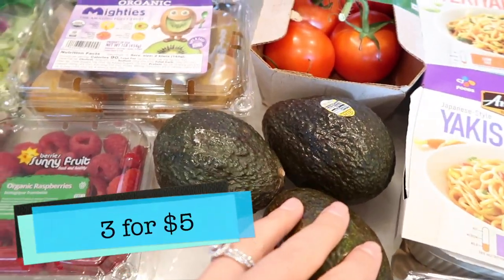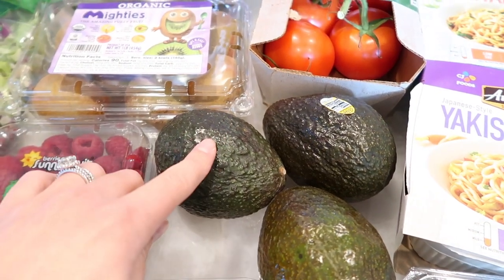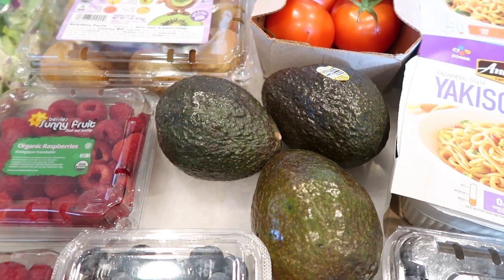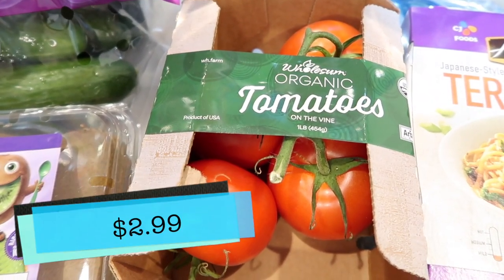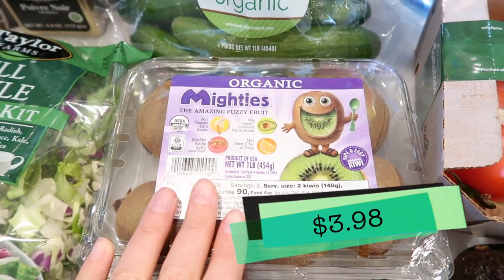I also got some organic avocados. I typically don't do organic, but these were on such a great sale — it was like three for five, and they're really large, so that's why I grabbed those. I love avocado on pretty much anything, so when there's a good sale I'm going to grab it and go. Also got some organic on the vine tomatoes and some kiwis.